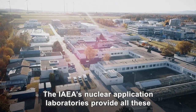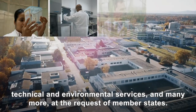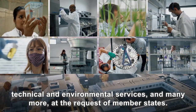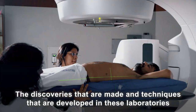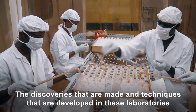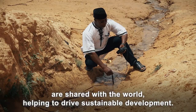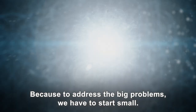The IAEA's Nuclear Application Laboratories provide all these technical and environmental services, and many more, at the request of member states. The discoveries that are made and techniques that are developed in these laboratories are shared with the world, helping to drive sustainable development — because to address the big problems, we have to start small.